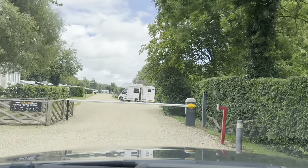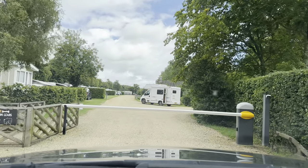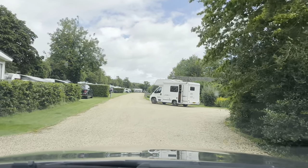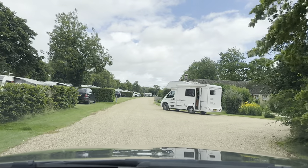When you arrive on site there is a number plate recognition system, which means you don't need to talk to anybody unless you need to settle up the remainder of your bill — you just pull up to the barrier and it raises up. On the day of arrival you get an email with your pitch number, a map, and all the important information. Somebody, however, didn't read the map or pay attention to the instructions — and that would become very apparent shortly.